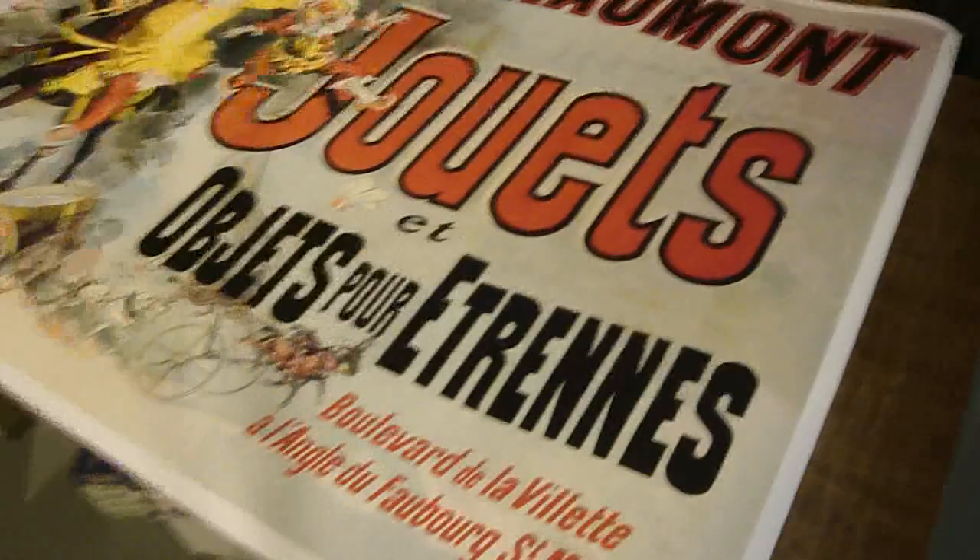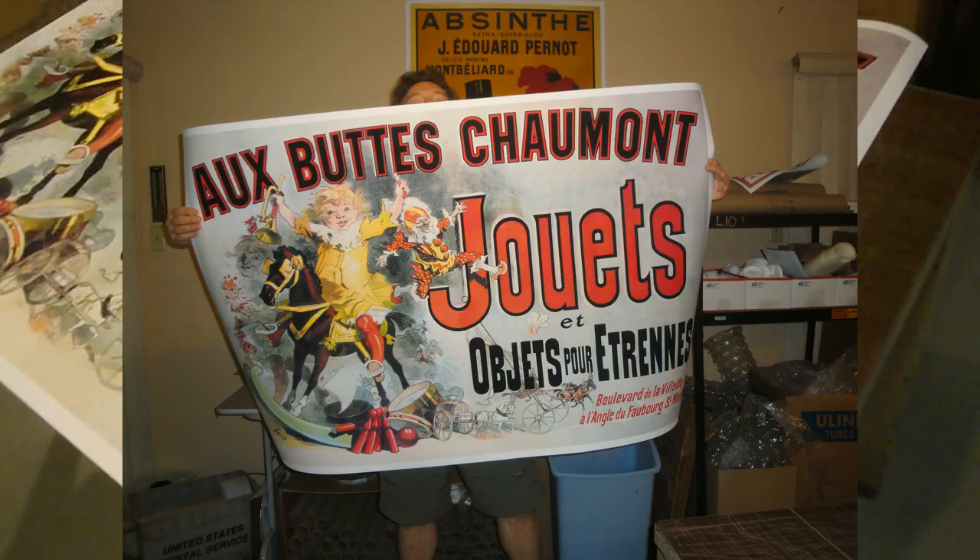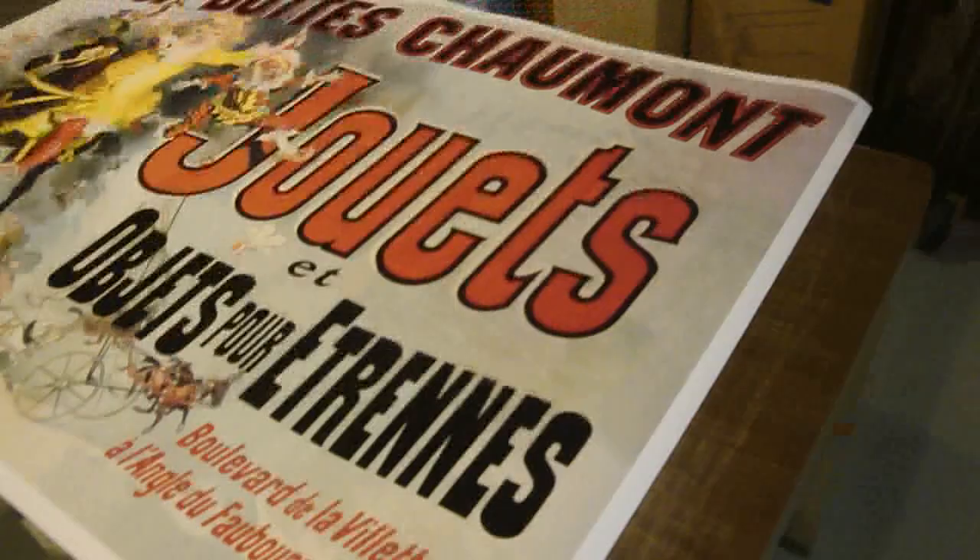Good morning, I'm Ken Anthony from ElCheapoPosters.com, and I'm here today to show you this giant French advertising poster that we sell. It was originally made before the 1900s, by Jules Charest, and it's a poster advertising a French toy store.